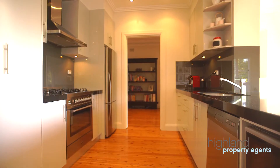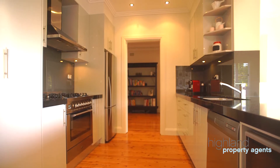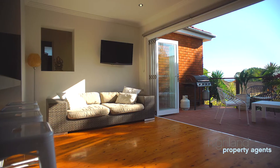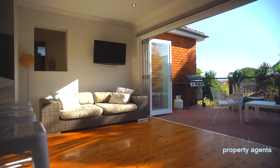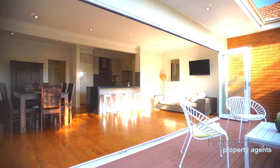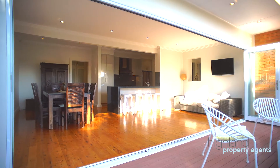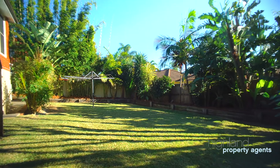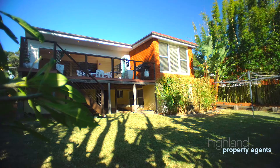The home also offers a sleek brand new kitchen with stainless steel appliances and gas cooking. There are two separate living areas including a large lounge and dining area, plus a casual open plan area that flows easily onto the huge north-facing outdoor deck overlooking a great level yard with glimpses of Botany Bay and the city skyline.